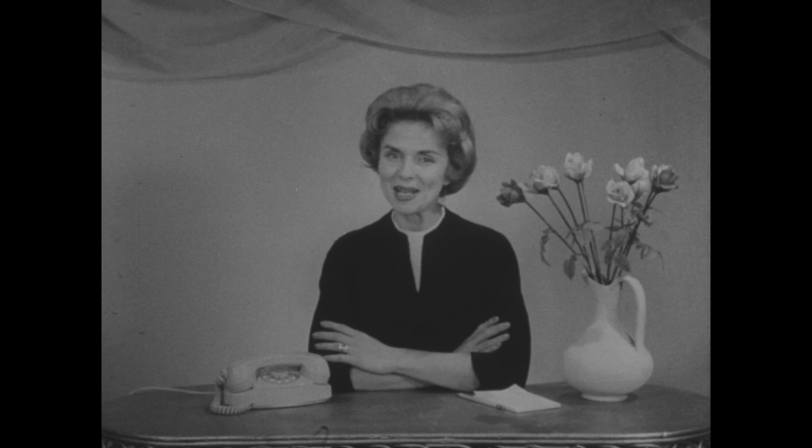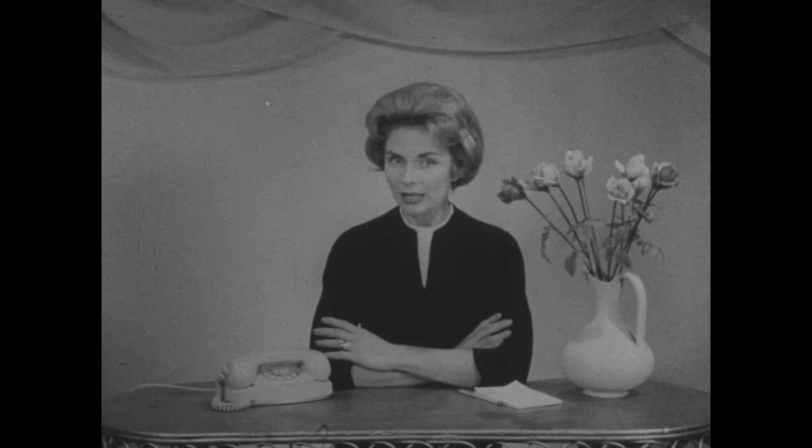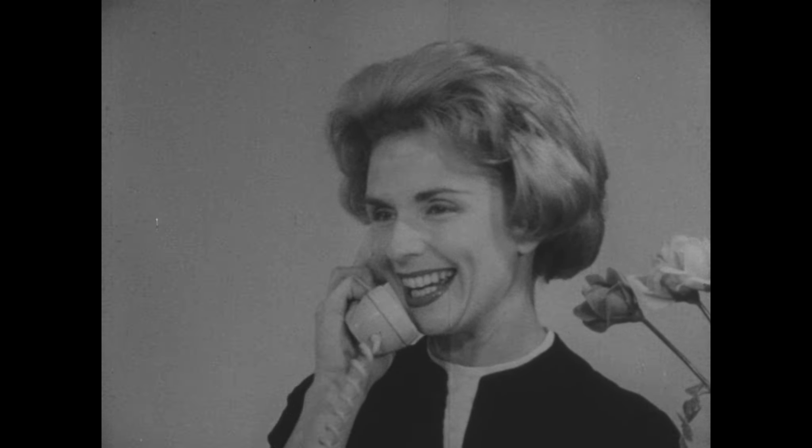Do any of your friends have telephone-itis? That's a name we use to refer to people with bad telephone manners. It's a very common disease, and there are many symptoms. Many of them are going to sound very familiar. Just watch. Hello, Helen! How are you? Oh, it's so good to hear your voice again! So loud and boisterous that the person on the other end of the line probably has a shattered eardrum.